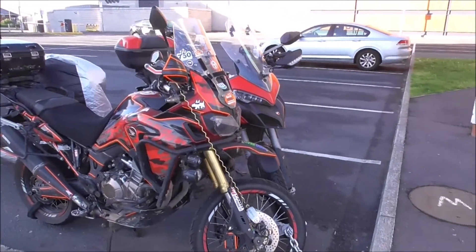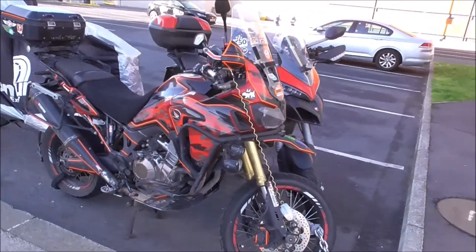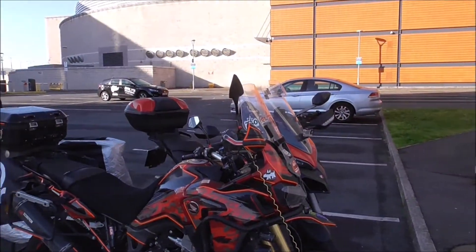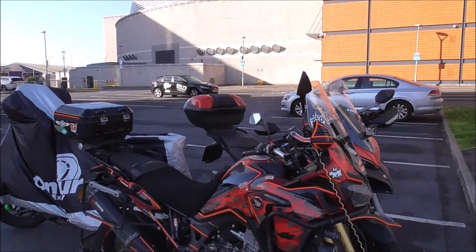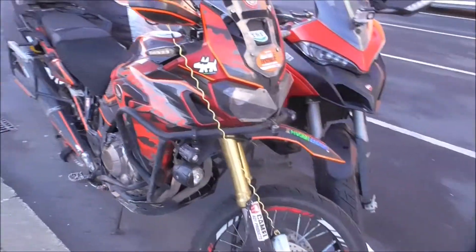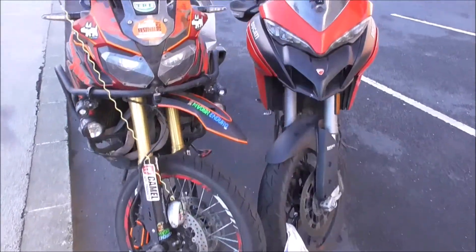I can't recognise the model — it's an African Twin. Silly me. He's got a lot of add-ons to it and a lot of stickers. He's a bit of a traveller, this boy, whoever he is.